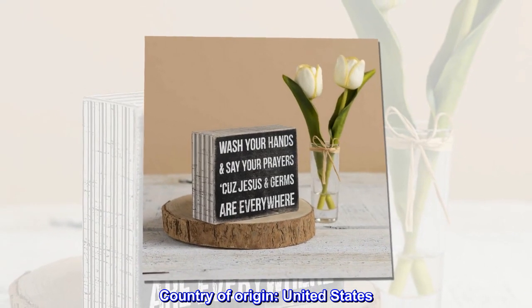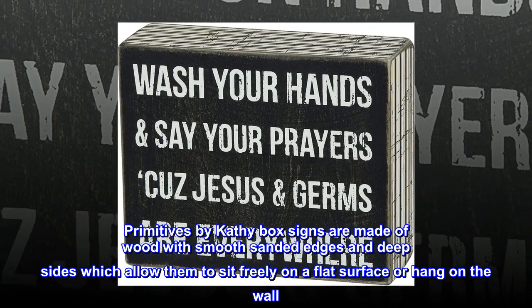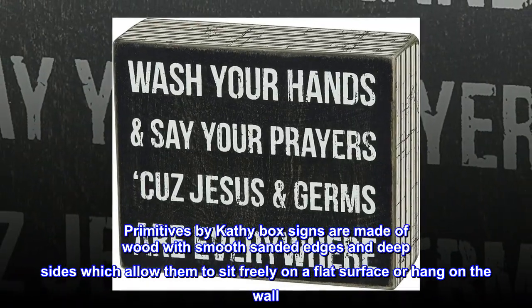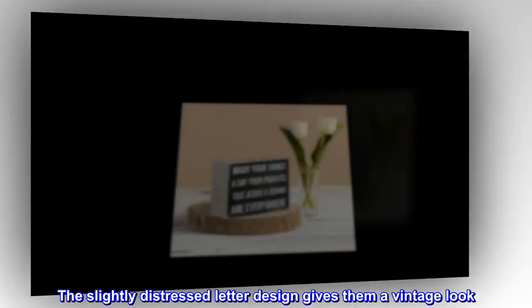Country of origin: United States. Primitives by Kathy box signs are made of wood with smooth sanded edges and deep sides, which allow them to sit freely on a flat surface or hang on the wall. The slightly distressed letter design gives them a vintage look.